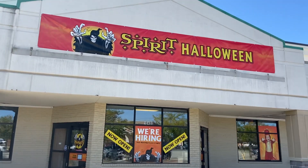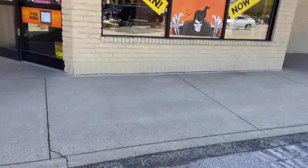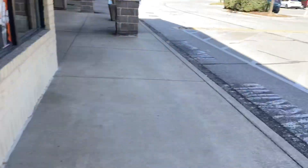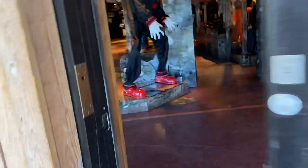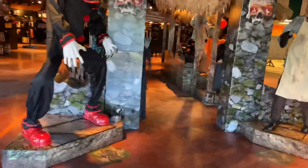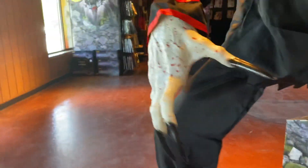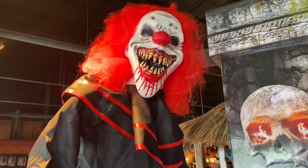Today is the day the Spirit Halloween store is opened inside the old Fresh Market. Let's go inside and check this out. One door — this is the store.